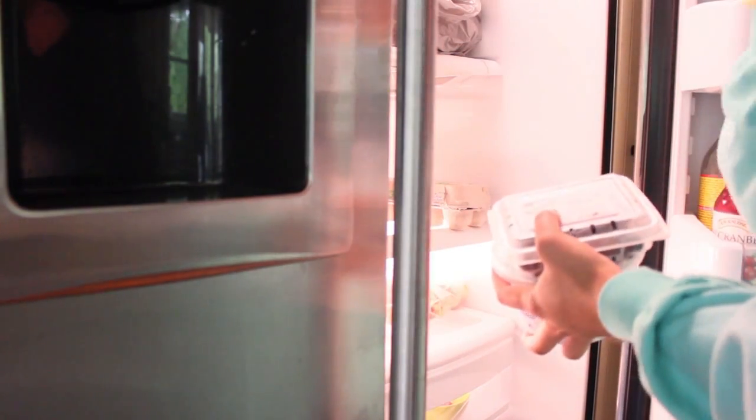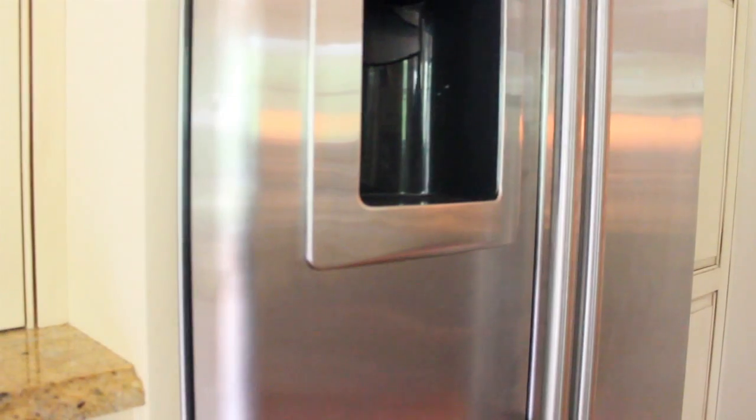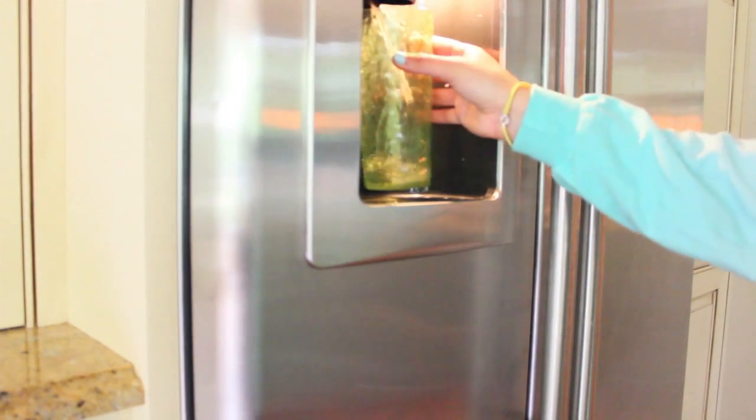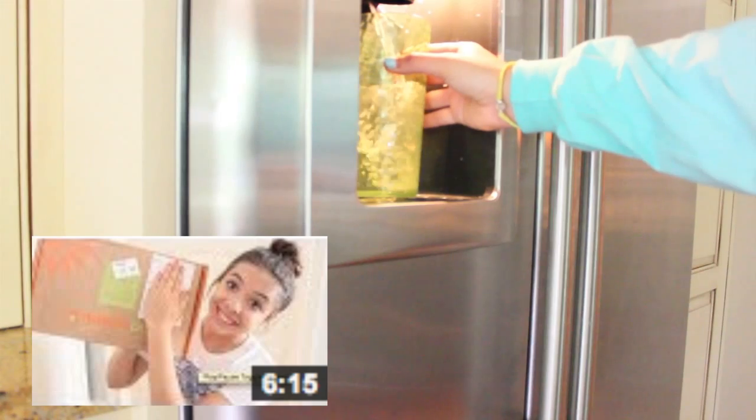My everyday breakfast that I've been loving lately is just 0% fat plain Greek yogurt with fresh fruit, and I also love to have some granola or gluten-free cereal for some added crunch. Today I used some granola from Nature Box — I talk about it on my other channel. I also try to drink a lot of water in the morning since I'm dehydrated from the night.